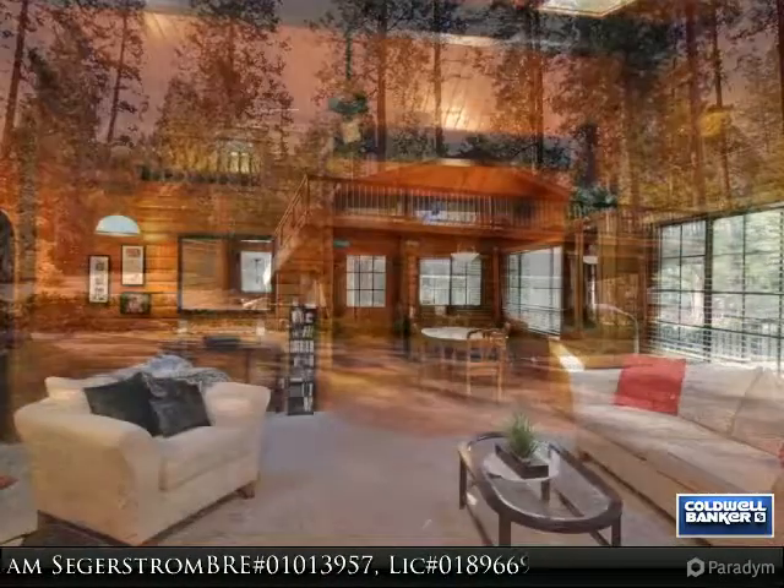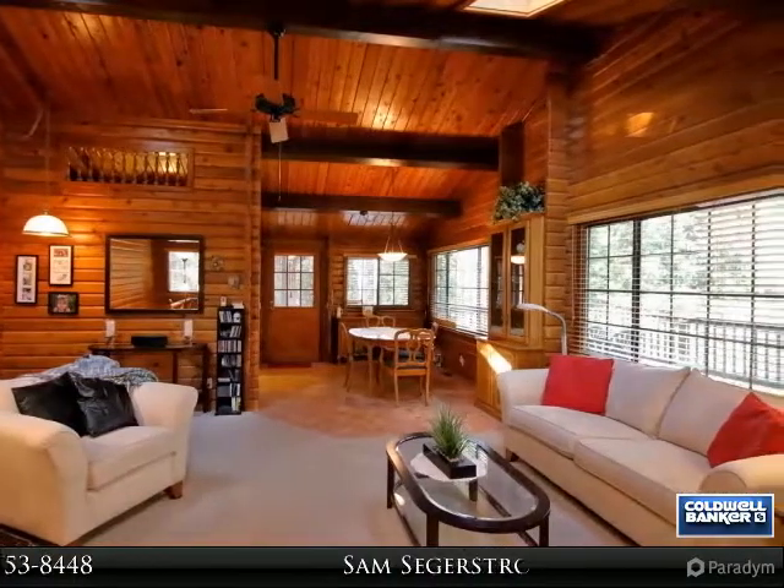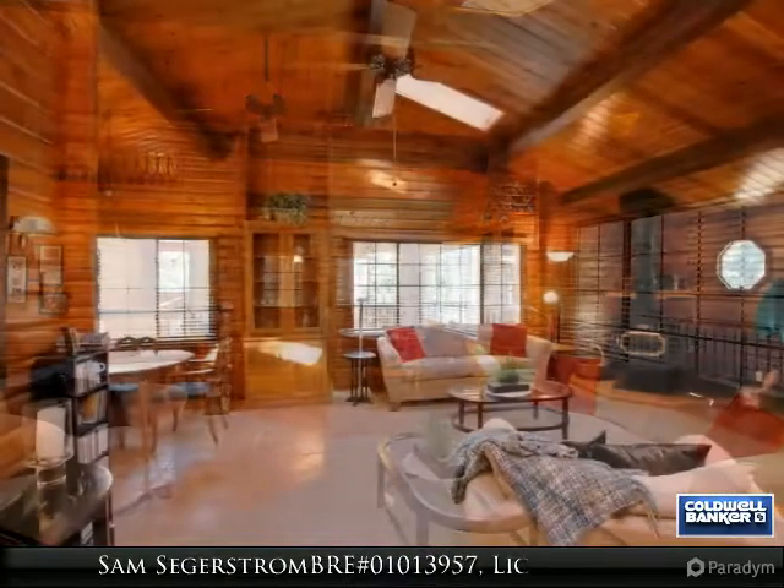The home has vaulted ceilings and a functional floor plan with open dining to the kitchen and living room. Multiple living areas with a second family room downstairs.